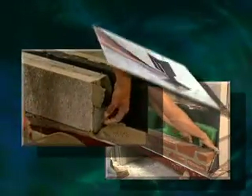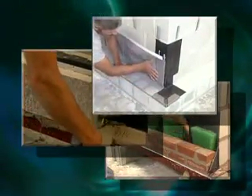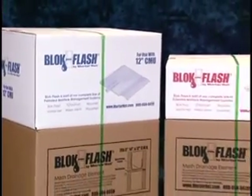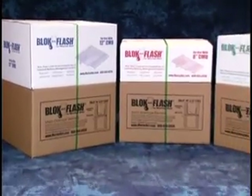Now, Modernet continues its tradition of innovation and cost-effectiveness by introducing a newly redesigned version of BlockFlash, the patented flashing system for single-wide CMU construction.